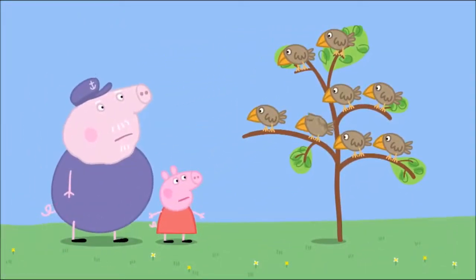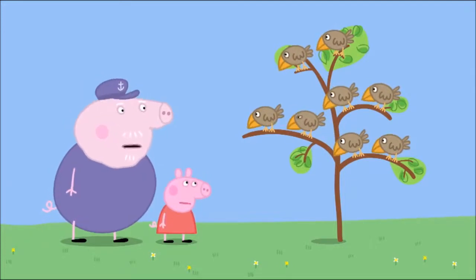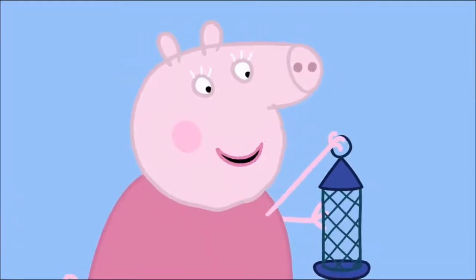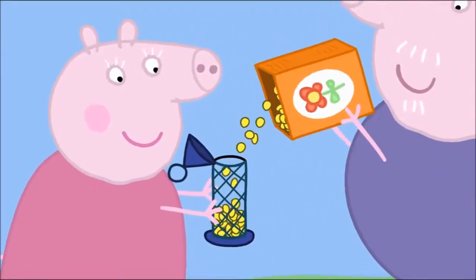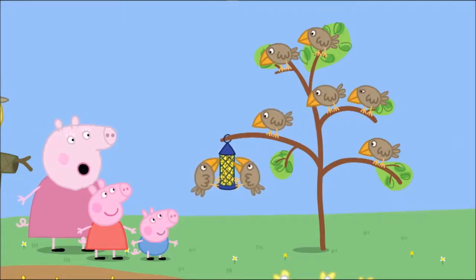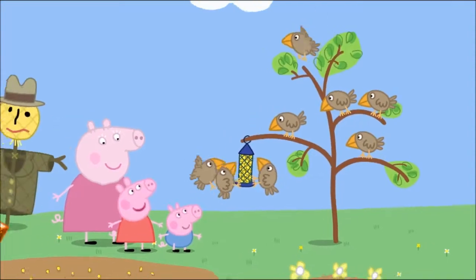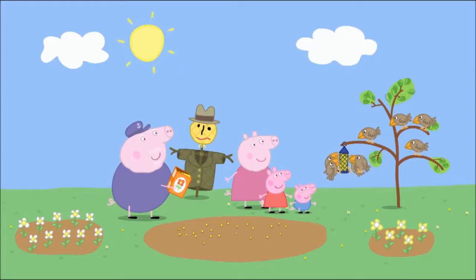Oh, Grandpa, the birds look very sad. Yes, they must be hungry. That's why I brought this. What's that, Granny? It's a bird feeder. Grandpa, may I have some seeds, please? Come on, birdies — lunchtime! Now the birdies have their own seeds to eat. Hooray! The little birds are happy again. Peppa is glad that Grandpa Pig's seeds will not be eaten, but she is even more glad that the little birds will not be hungry.